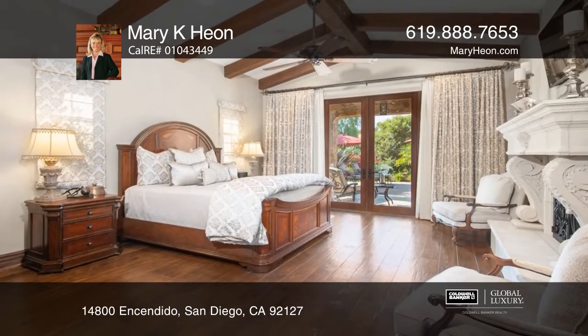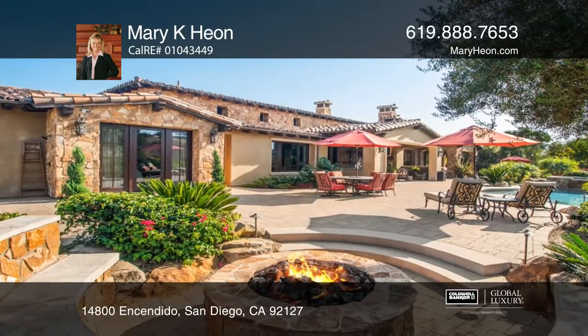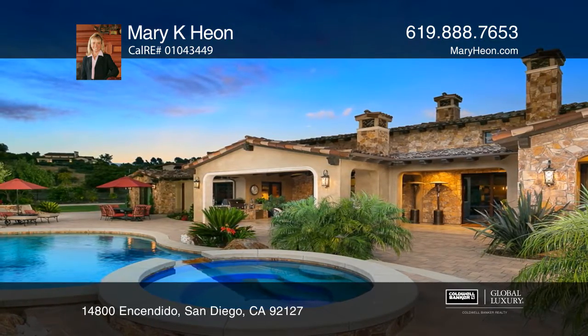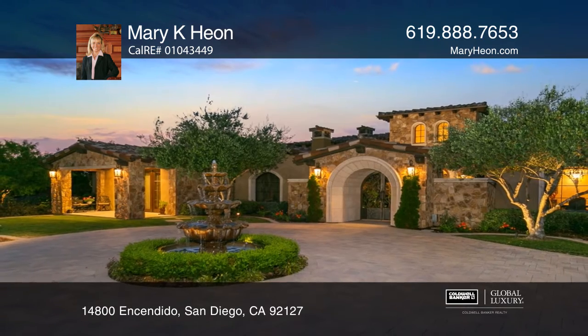Full house solar and separate guest casita with full kitchen and laundry. The master suite is gorgeous. On over 1.3 acres, this is truly living the dream in sunny San Diego. To see it yourself, schedule a tour with Mary Kay Hyun.